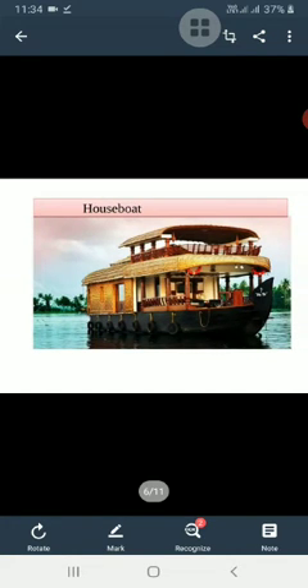A houseboat is a floating house. We find houseboats in the Dal Lake of Kashmir. Tourists visit Jammu and Kashmir to enjoy their stay in houseboats.